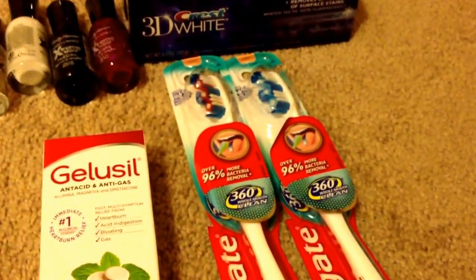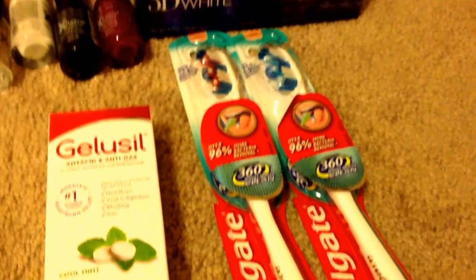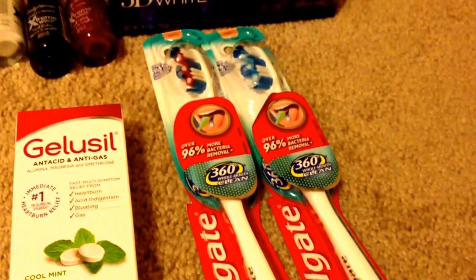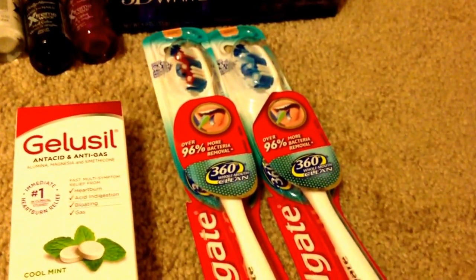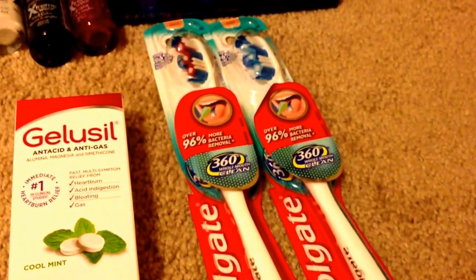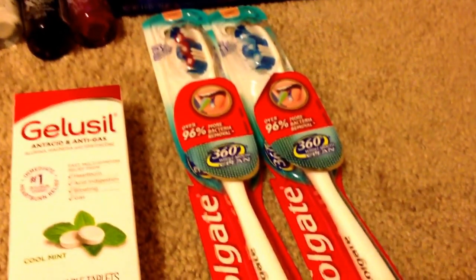And then for the Colgate toothbrush, these are on sale for $3.49, and you get $1.50 ECB. So for both, they're $6.98, and then I used two $1.00 manufacturing coupons. That brings me down to $4.98, and then I got my 3 ECB back. So essentially, they are $0.99 a piece.